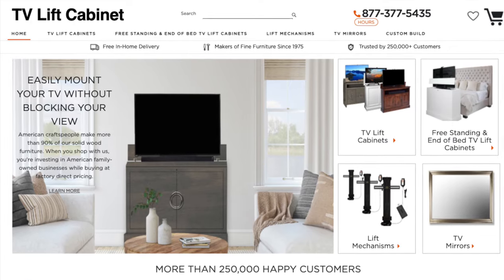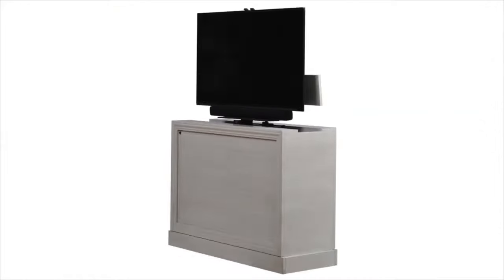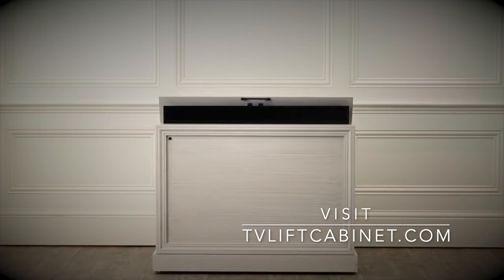As a top seller of TV lift cabinets with over 250,000 happy customers, TVLiftCabinet.com knows TV lift cabinets. We deliver them free to your home and back them with a 100% money-back guarantee. Visit TVLiftCabinet.com today to learn more.